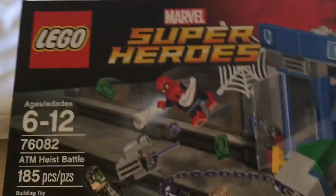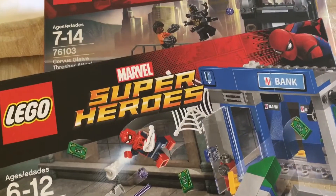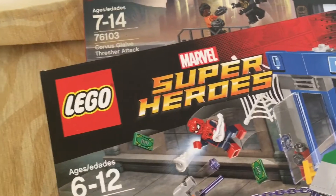The second one is the ATM Highest Battle from Spider-Man Homecoming. Thanks for watching this video, guys, and I'll see you in the next one. Goodbye!